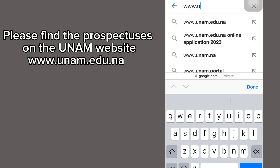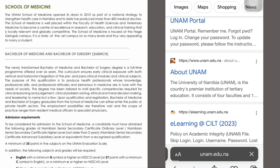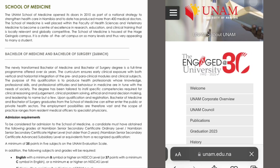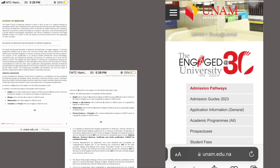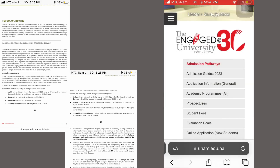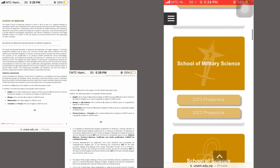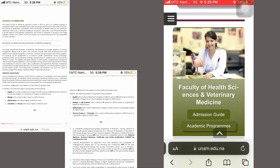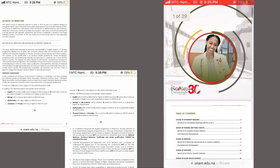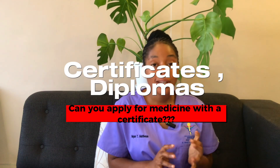Regarding students currently doing science courses: the university is no longer accepting students unless they have completed a full undergraduate degree. In the past, students who were not accepted into the School of Medicine would apply for a science subject at another institution and re-apply the following year — but that is no longer the case. You need to finish a complete degree in a science-related course before applying. Also note that national diplomas, certificates, and diplomas are not considered for entry.